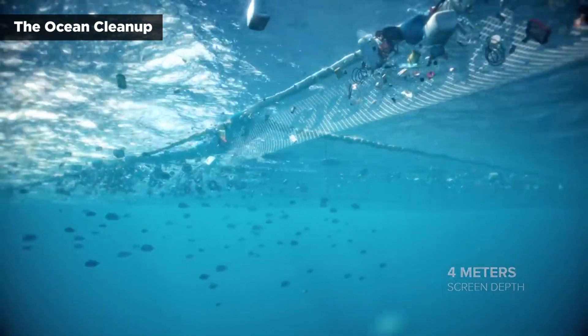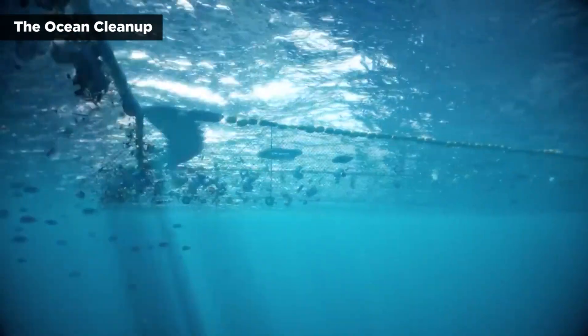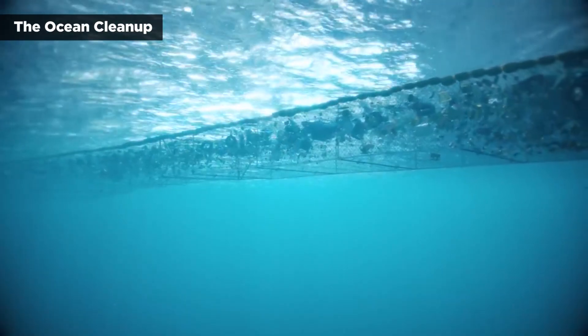System 3 is three times the size of its predecessor, with a span of about a mile and a half between the two lead vessels pulling a massive net to catch the trash.